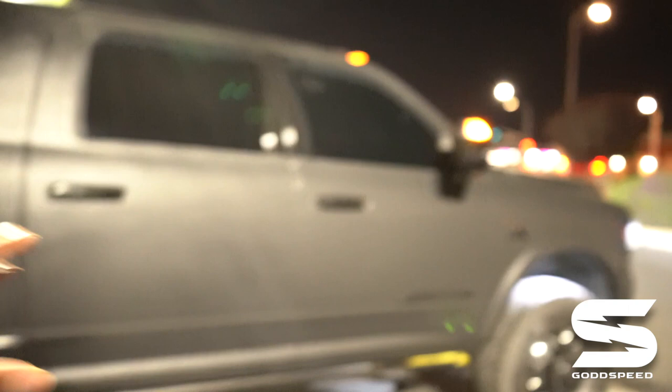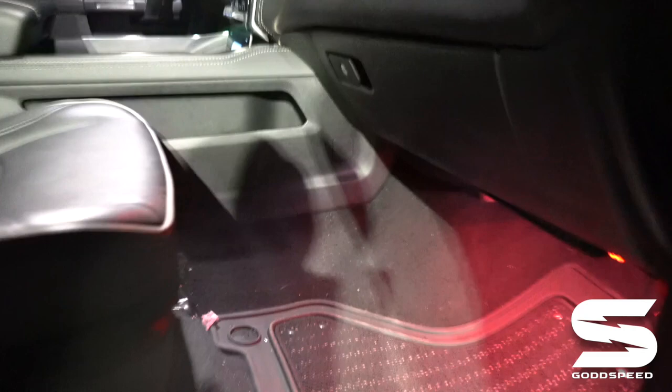A lot of people been wanting to see the inside of the truck as far as the lights go. I know a lot of guys that I follow or follow me — they got the Ram trucks but they don't know how to change the interior light. So I'm finna go ahead and do a little review on how my interior lights look.